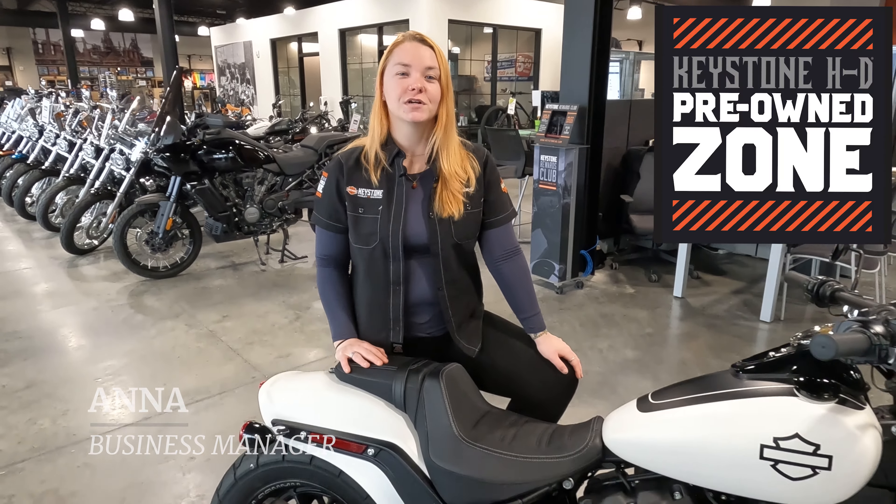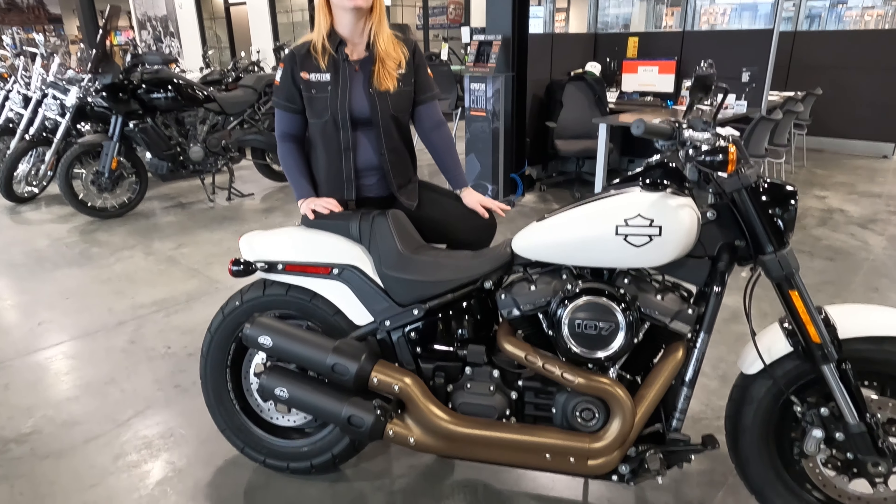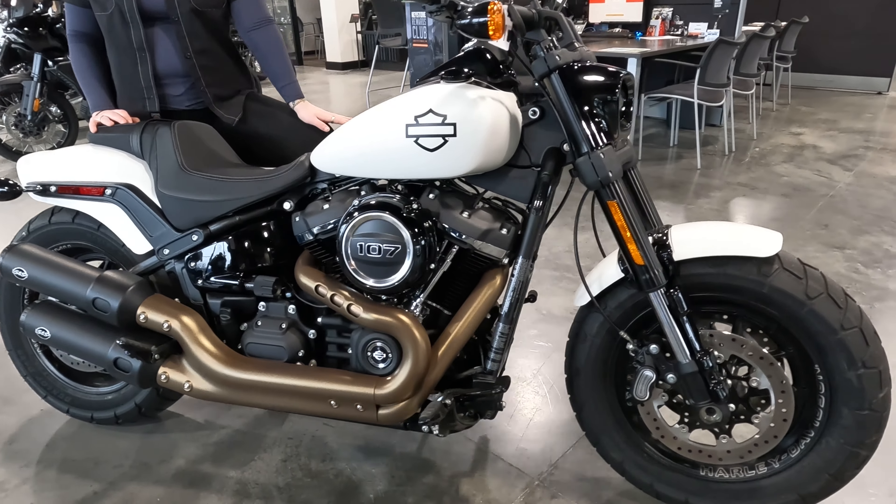Hey y'all, it's Anna coming to you from Keystone Harley-Davidson's pre-owned zone. We're gearing up for the riding season by packing our showroom full of inventory, and this is the first one that caught my eye.